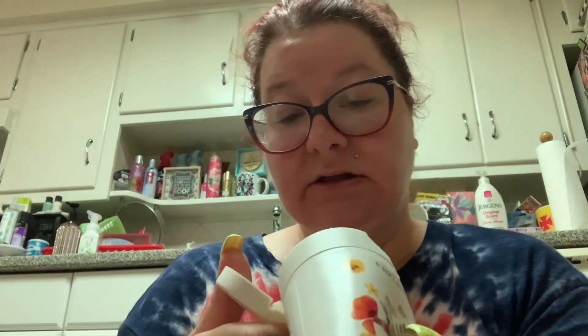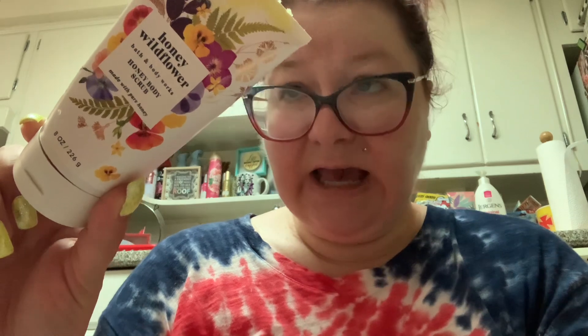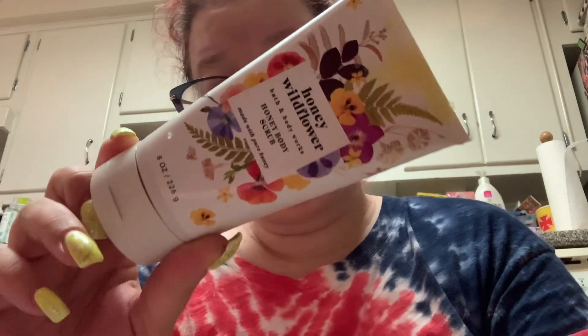This one went bad and it's too rough on my skin and I don't like the scent. It really hardened up into like a sugar glob. This is the Honey Wildflower Bath and Body Works Honey Body Scrub made with pure honey and sugar crystals. It's too abrasive for me and now it's a blob, so this has to go.